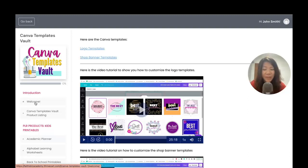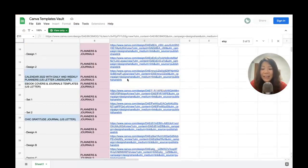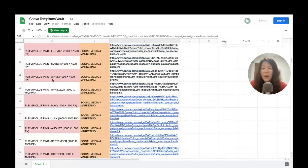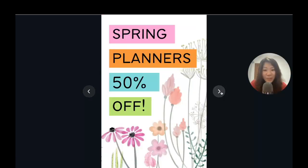I hope you can see how easy it is to use our spreadsheet to find your Canva listing. I just want to show you that there are tons of pin templates and social media templates — basically all the Canva templates I've created before — and you can get them all at a very affordable price. Thank you so much for your attention. I hope you enjoy using the Canva Templates Vault and use them to sell more products and grow your online business. Thank you, and I'll see you around.